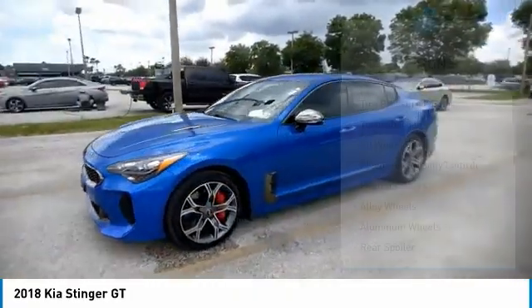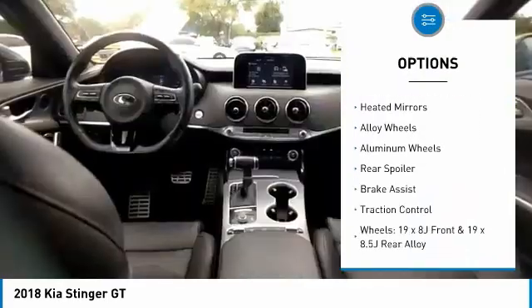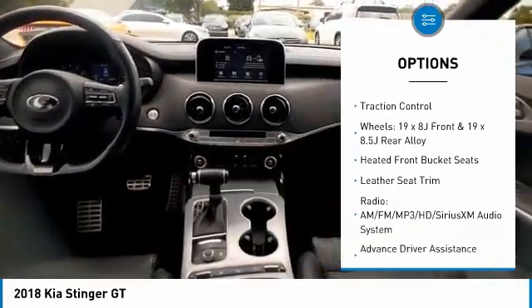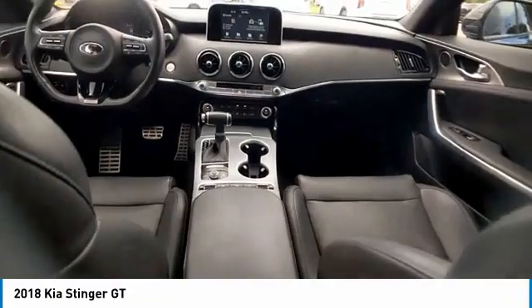Here are some of this vehicle's great options: tire pressure monitor, turbocharged, all-wheel drive, electronic stability control, heated mirrors, alloy wheels, aluminum wheels, rear spoiler, brake assist, and traction control.